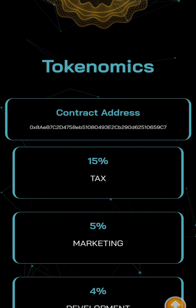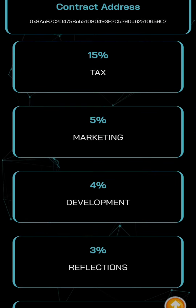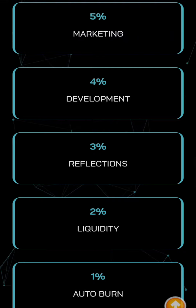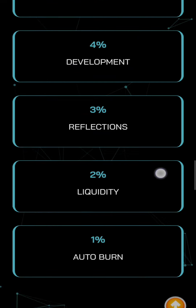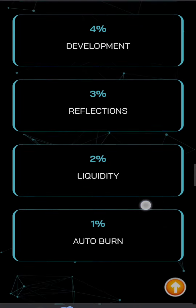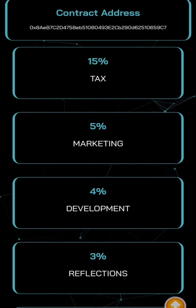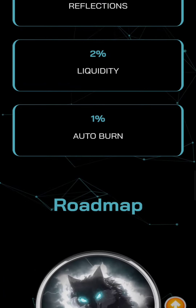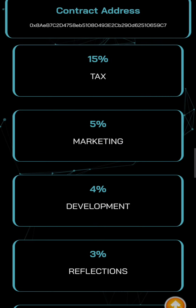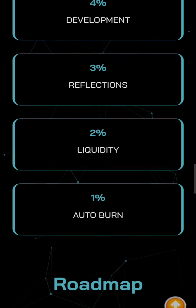Here's the contract address. The tokenomics show 15 percent goes to tax: five percent to marketing, four percent to development, three percent to reflections, two percent to liquidity, and one percent to the bond. If you sum this all up together it amounts to around 20 percent deducted from every buy and sell — that's how they fund marketing, development, and everything else.